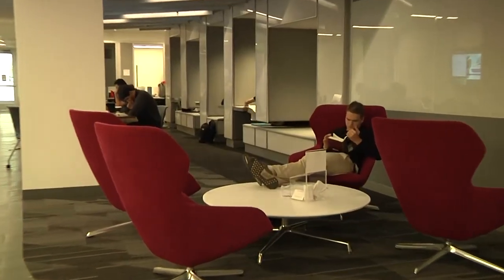McCormick sophomore Juan Solera and Weinberg sophomore Claudia Guerin say they're happy to have their North Campus study spot back. I really like the location. I think that the fact that it's North Campus makes it easier for people who live here to have a place to study.